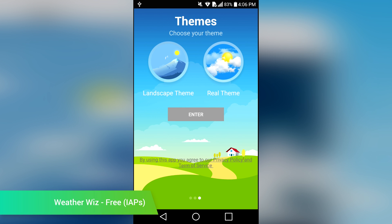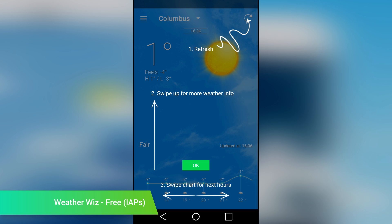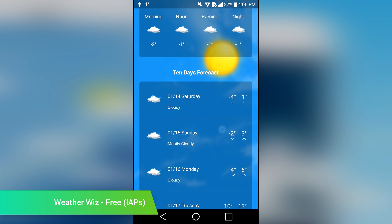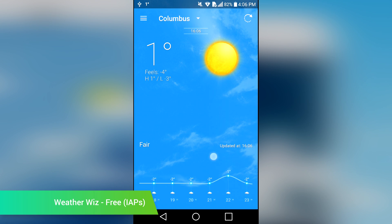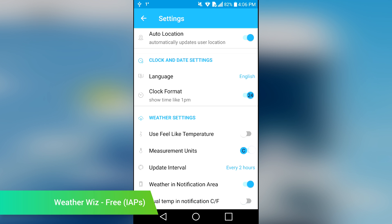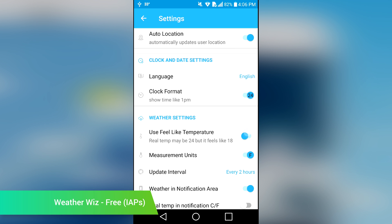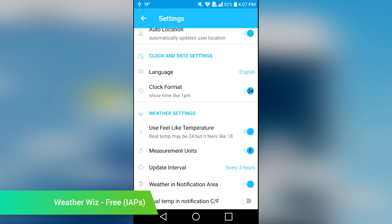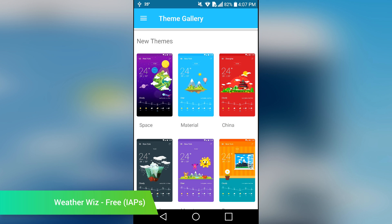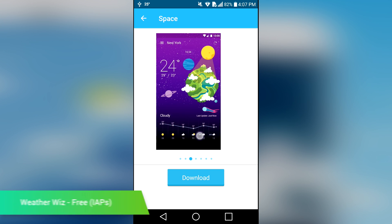WeatherWiz is a newer weather app that looks fantastic. It features the basic weather info including the current temperature, hourly forecasts, a 10-day forecast, precipitation, wind, cloud cover, UV index, and dew point. It also has one of the coolest weather radars that we've ever seen. You can also track multiple locations if you want to. Every feature in the application is completely free to use, and you can buy additional themes as optional in-app purchases.